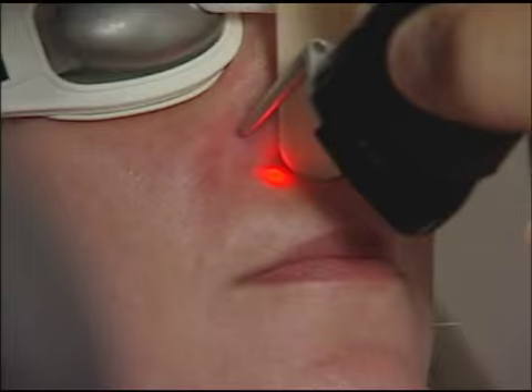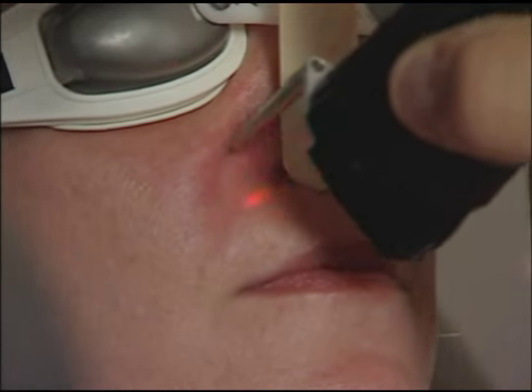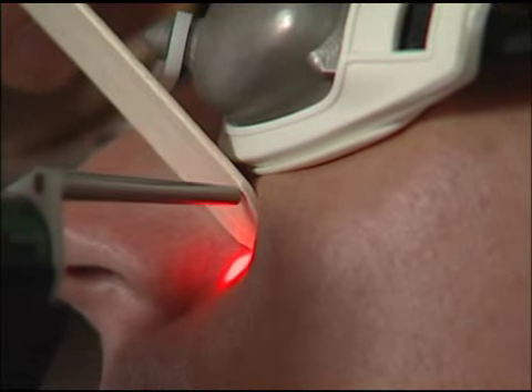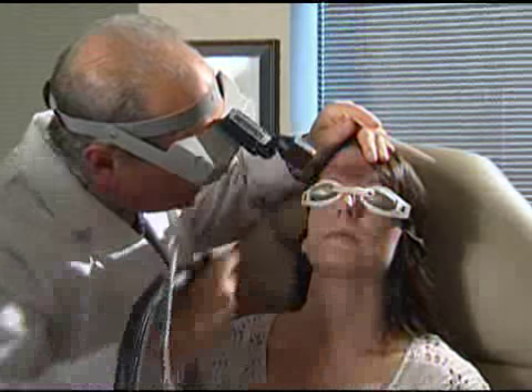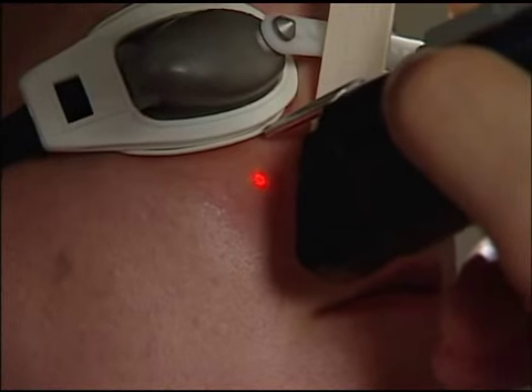The hemoglobin absorbs the laser energy, heat is created, and from inside the vessel, the vessel is destroyed and scarred. We're actually able to eliminate the visibility of a lot of these vessels at the time we're treating it, so the immediate reward for the patient is very gratifying.